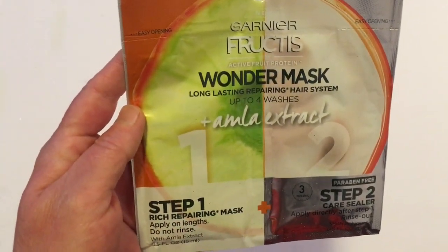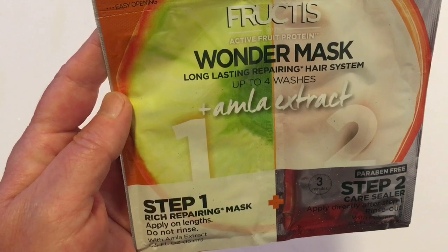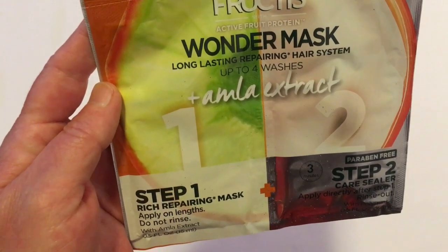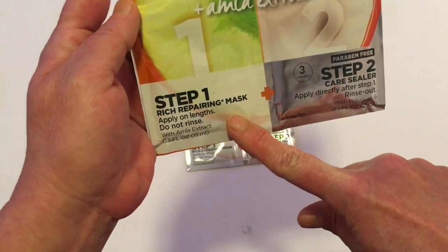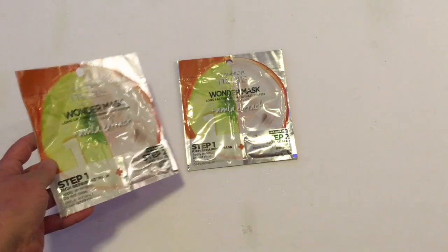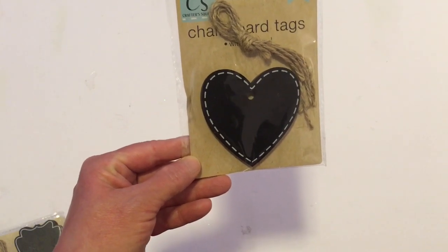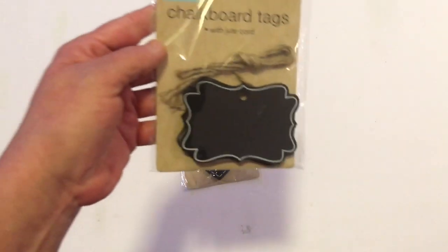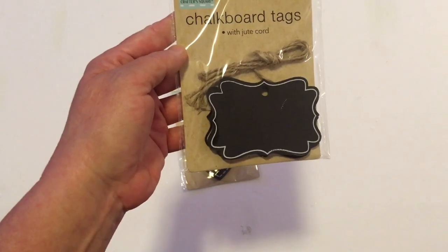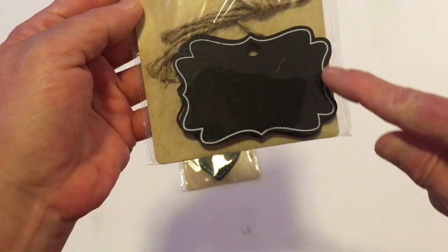By Garnier Fructis I found the wonder mask — an active fruit protein wonder mask, long lasting repair hair system up to four washes. It has step one, a rich repairing mask, and step two, a care filler. I thought I'd give these a try and picked up two. I've also been doing DIY projects with four-piece hanging chalk tags and I needed another set. Yesterday I found this new style at Dollar Tree — it comes with a jute cord if you want to hang it, and I thought it was a cute tag with the decorative edges.